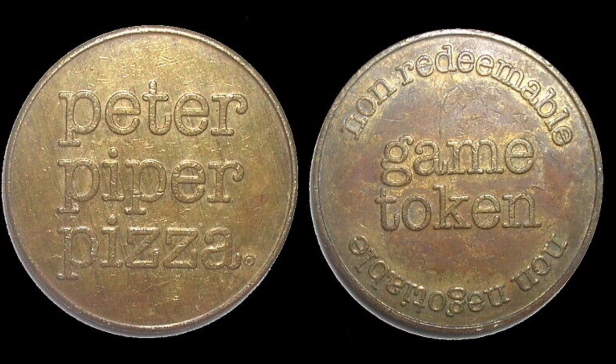It says 'Non-Redeemable,' which means it also can't be exchanged. The exact size of this token is the exact same size as a quarter dollar — a 25 cent coin — and it would be used for arcade machines. This isn't a circulated American coin, but you never know, you may well find something like this in your change.